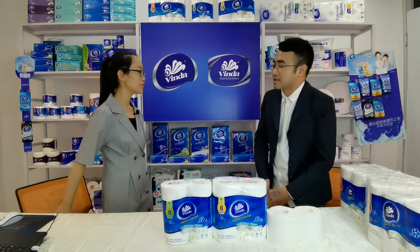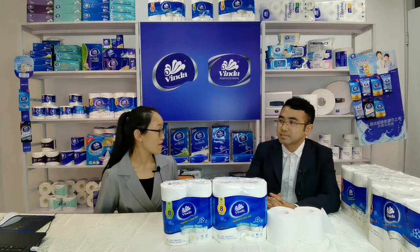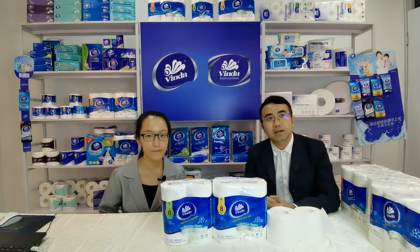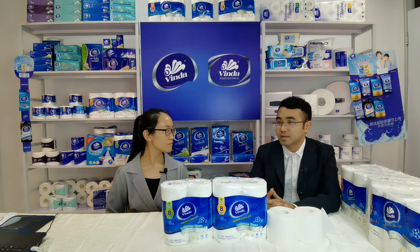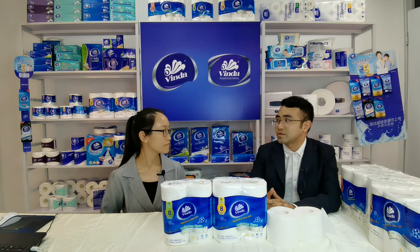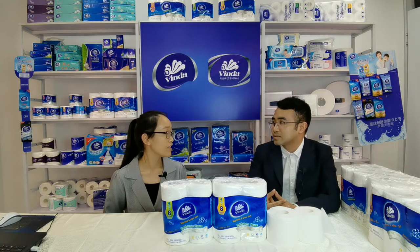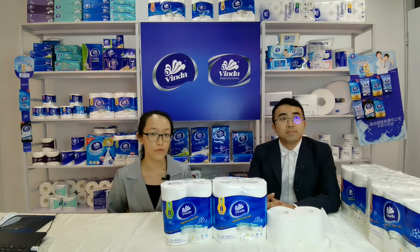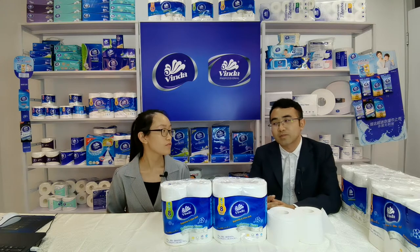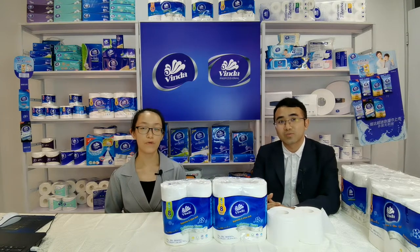This is all the products we produce. We have so many products. I remember when I was a little child I already saw the Winda products in our supermarket, and many years later I still see many products from our company in the supermarket. Our Winda Group was founded in 1985, so now in 2020 that means we have 35 years of experience. It's a very long history, longer than you and me.